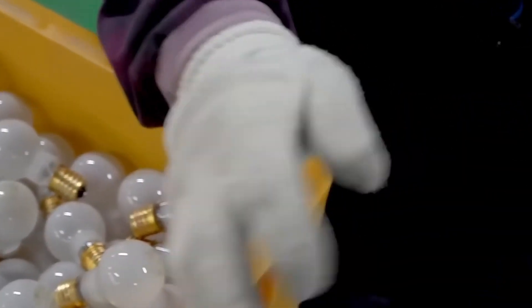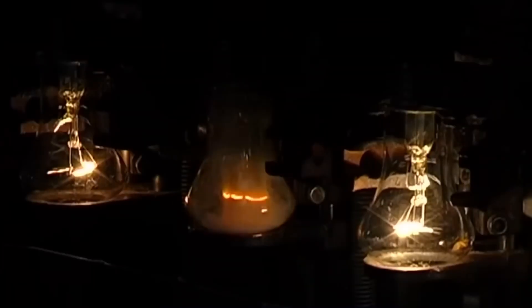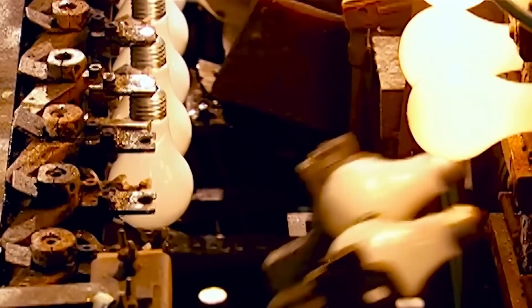While heating a filament until it glows is a satisfying way to produce light, it's extremely inefficient. Only 5–10% of the electrical current is transformed into light. The rest is lost as heat.